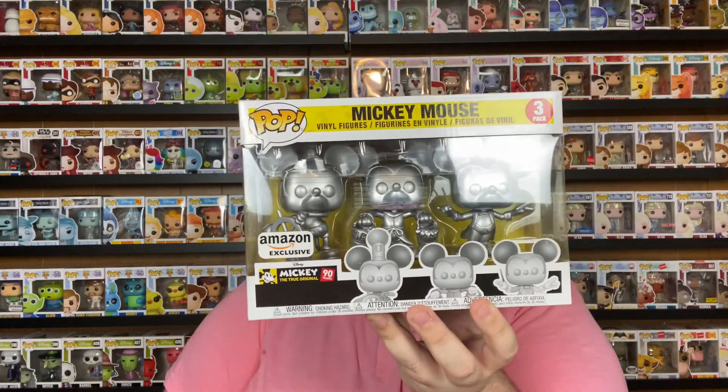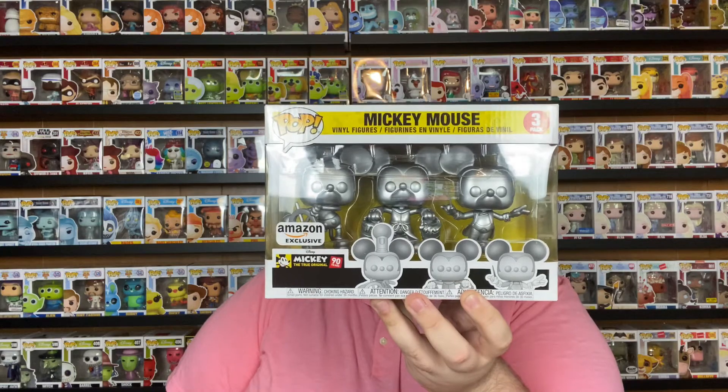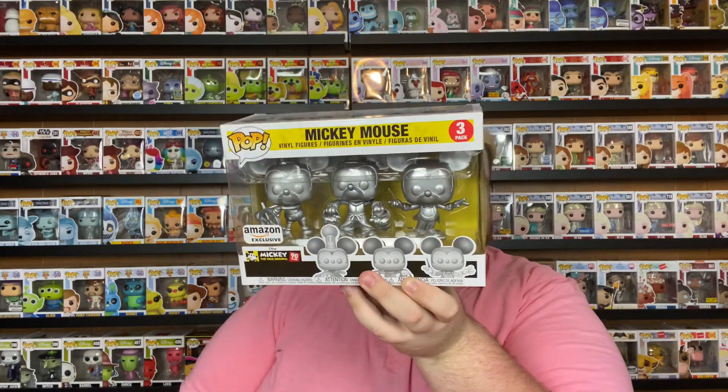The next Funko I picked up was from Amazon — one of those where you buy the Funko and get a t-shirt as well. I ended up paying $18 for this triple pack from Mickey's 90th birthday celebration. It is called True Original and features Steamboat Willie, Apprentice Mickey, and Conductor Mickey all silver chromed out. The shirt was super cute — I made sure to get my mom's size, so she took the shirt and I took the Funko. $18 for a triple pack and a t-shirt — you basically get the shirt for $10 and the Funko for $8.